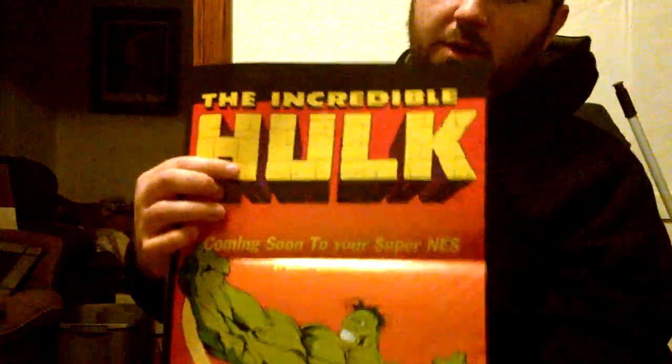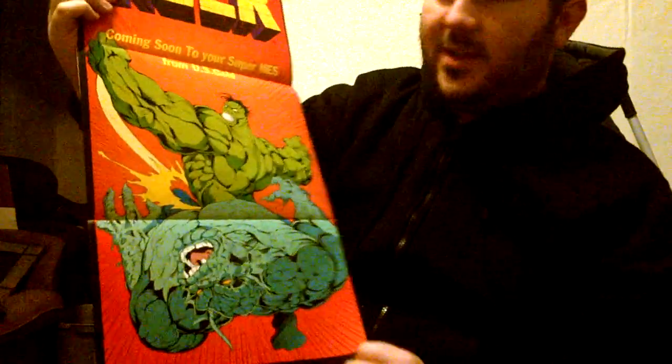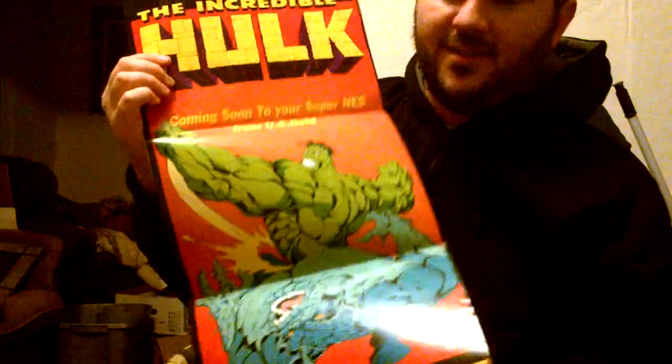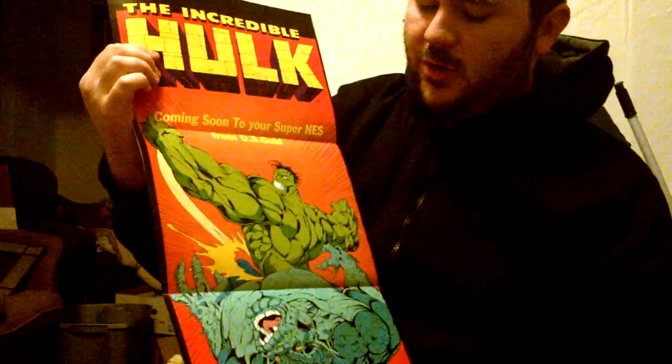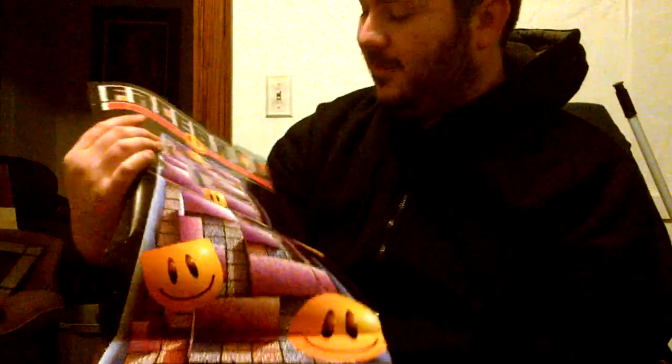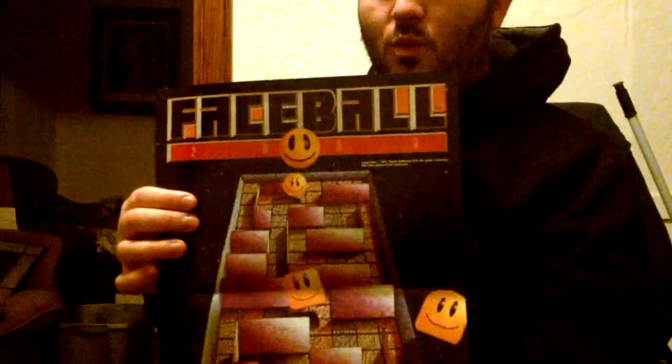The Incredible Hulk from the Super Nintendo — it's okay, very comic book-esque, but nothing to brag about. Here's a kind of bad one — this is Faceball 2000. This was like one of the original first-person shooter games, probably the first first-person shooter on the Super Nintendo. You basically run around in a maze — it's a happy face shooting pellets, basically like a 3D Pac-Man. It also had a split-screen mode.